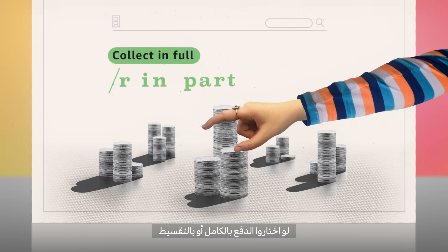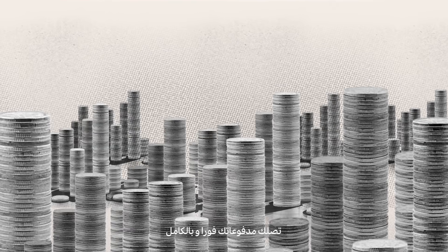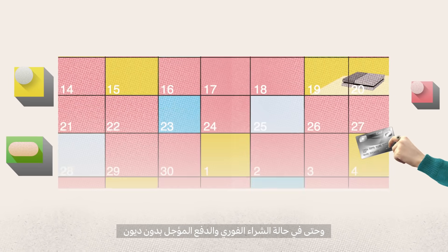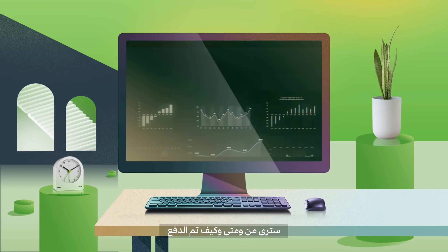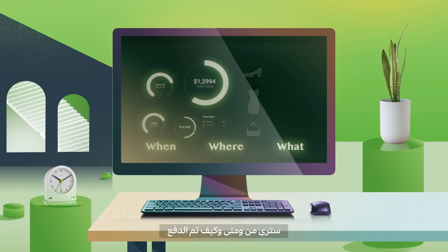Collect in full or in part, while you get your payments uncut and upfront. Even if they buy now, pay later without debt. You'll always know why some paid and some left, because you can always see when, where and on what your customer spent.